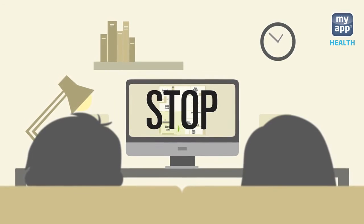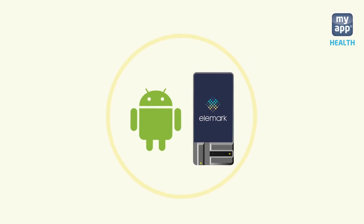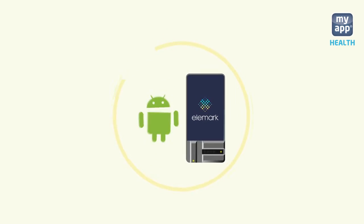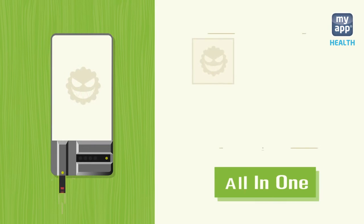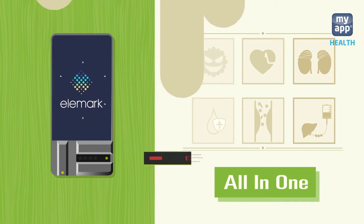Stop and make yourself free from the inconvenience. Elemark is an Android-powered mobile blood testing device you can use anytime and anywhere. You can test more than 50 diagnostic conditions through Elemark and get results in only 2 to 60 seconds.